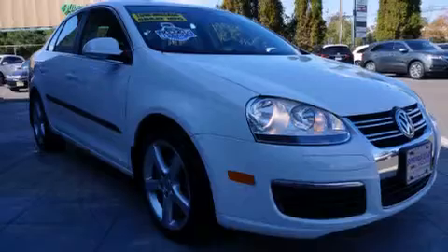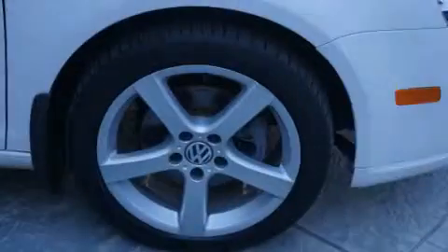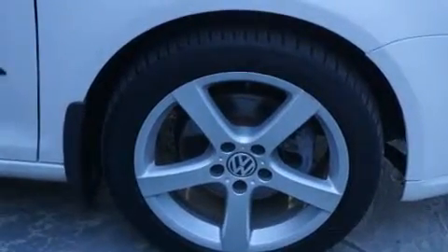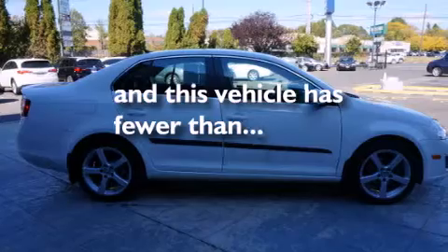Features include heated seats, a low tire pressure indicator, cruise control, dual airbags, three-point rear seat belts, rear seat child-proof door locks, air conditioning, a folding rear seat, full-power accessories, and this vehicle has less than 60,000 miles.